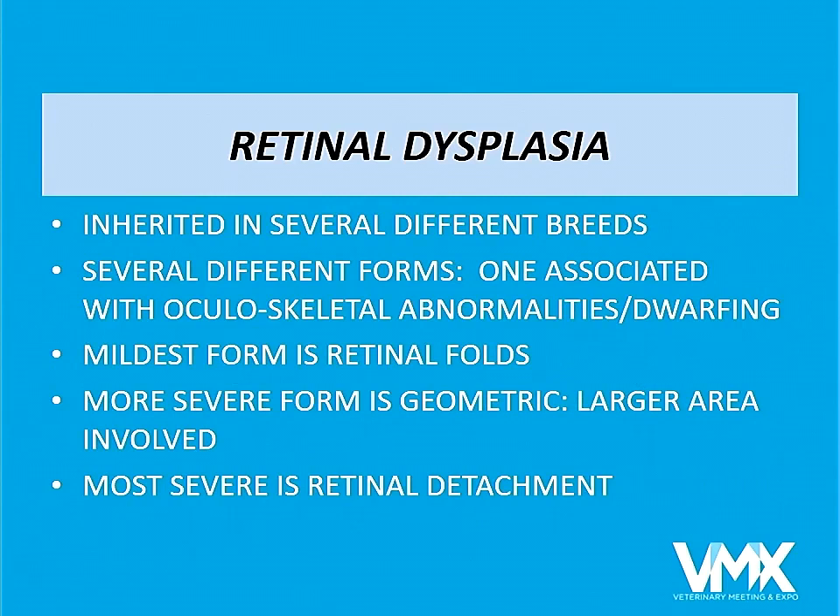Retinal dysplasia is basically the retina folding over on itself during development, and there are a couple of different forms. The mildest form is retinal folds. A more severe form is geographic dysplasia. The most severe form is when the retina is so abnormally developed that it totally detaches. Many breeds are examined between six and eight weeks of age for these abnormalities, done early because retinal folds sometimes disappear as the dog gets older.